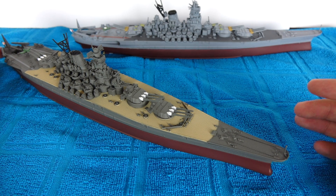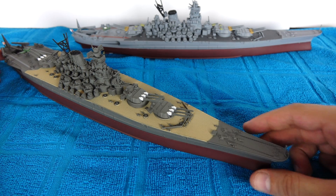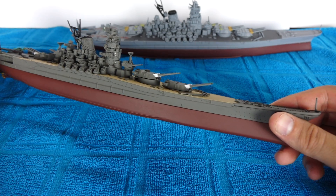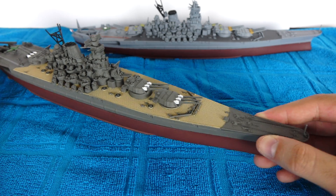I'm going completely off of memory here, so if I get something wrong, do not hesitate to correct me in the comments section because it wouldn't be the first time I got something wrong. Anyways, with that being said, let's get right to it. And as most of you already know, the Yamato was the largest battleship ever made.